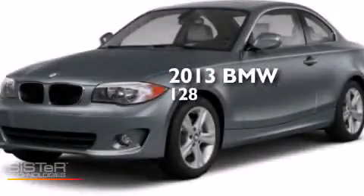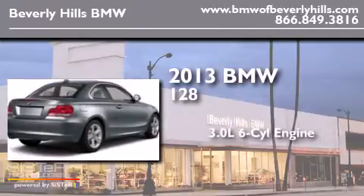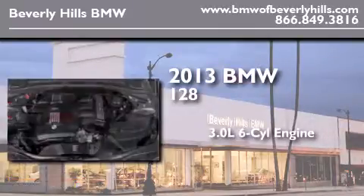This is a brand new 2013 BMW 128. It features a 3.0-liter, six-cylinder engine and an automatic transmission.